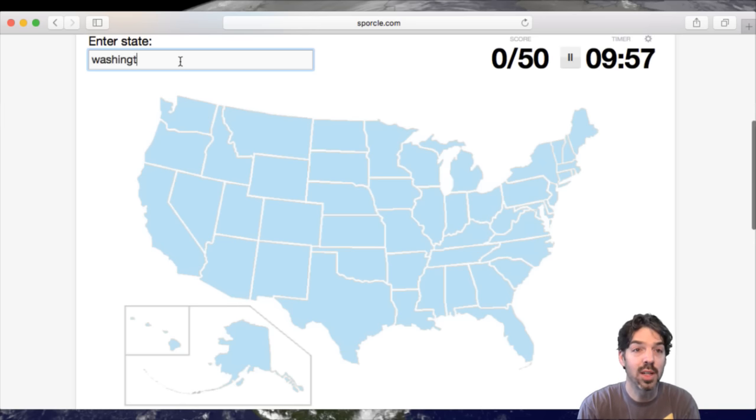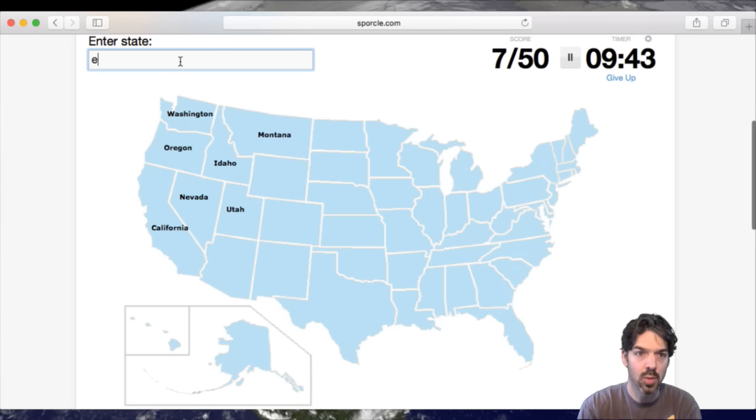Start in the upper left because that's where I live. Washington, Oregon, California, Nevada, Utah, Idaho, Montana, Wyoming, Colorado.